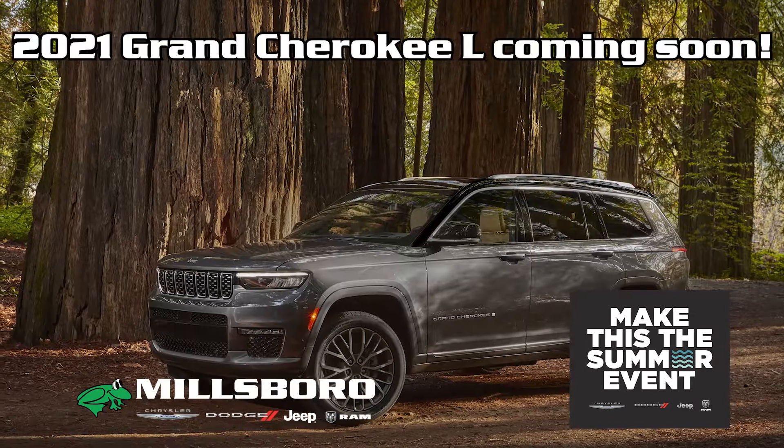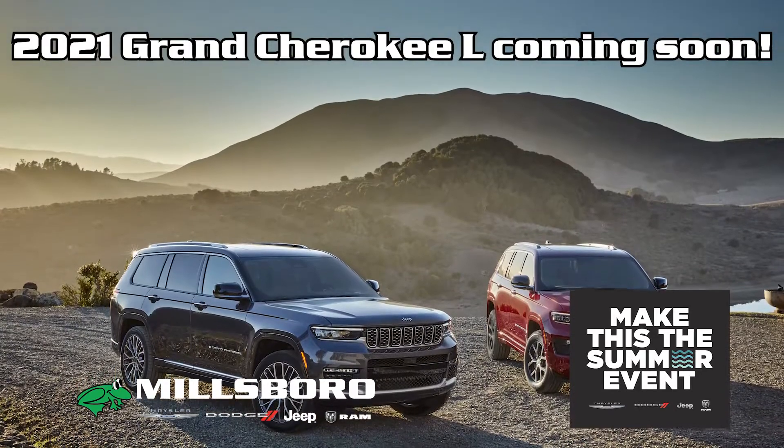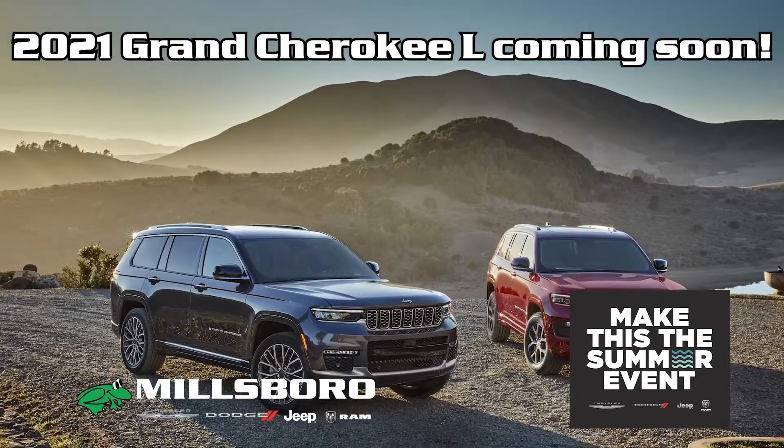Or come be one of the first to check out the brand new 2021 Grand Cherokee L. You heard me right — that's a third row Grand Cherokee.